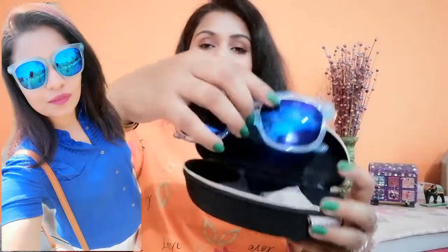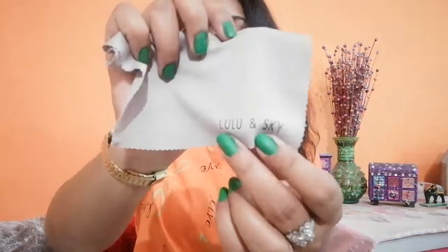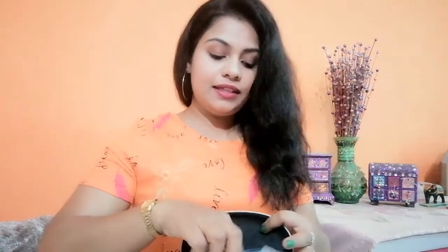Each goggle came with its own case. This next goggle comes with an aqua blue transparent frame with golden details and royal blue lenses. I really like these sunglasses and I'm going to post a picture of me wearing them on screen. It also comes with a cleaning cloth with the Lulu and Sky logo printed on it. I really like the whole concept — the case has the Lulu and Sky tag and the branded cleaning cloth.